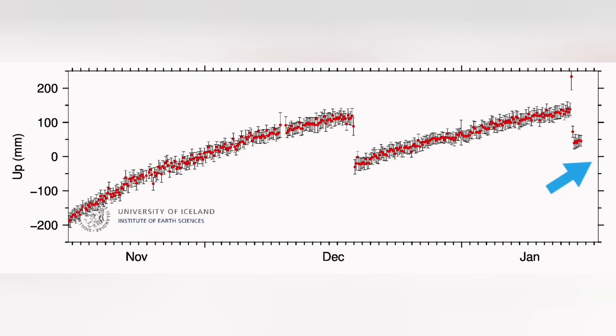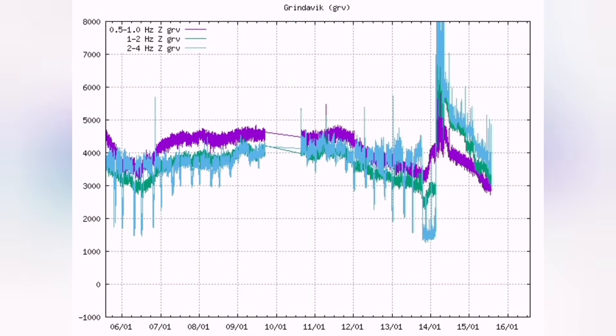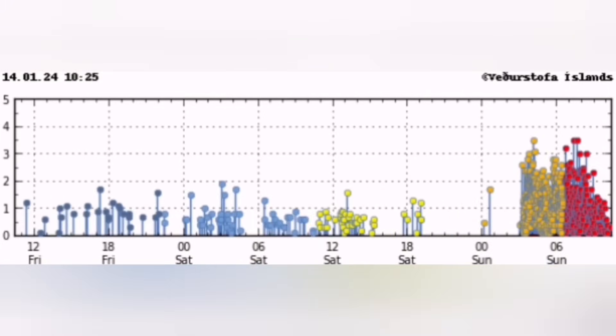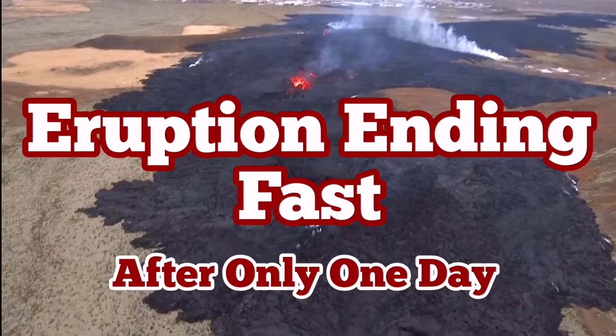We saw the rising of the ground, then falling down again — we are seeing rising now. Magma is accumulating underneath until the next time an eruption happens, but that will be later. This reminds me of the Krafla fires. This is going to happen many more times in the coming weeks, months, and probably years. Let's wait and see.